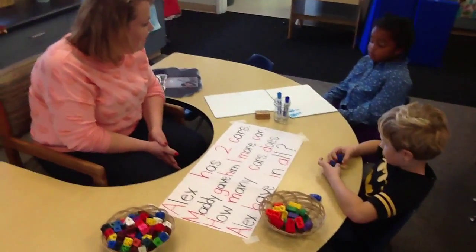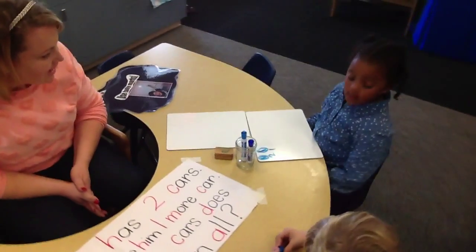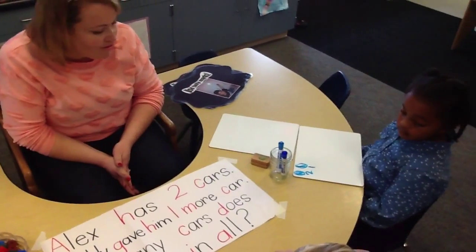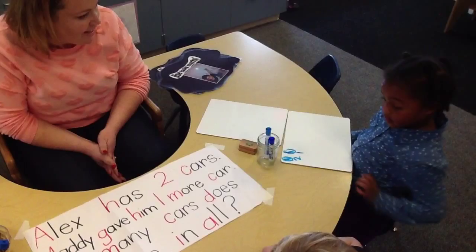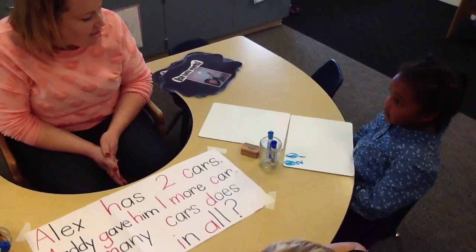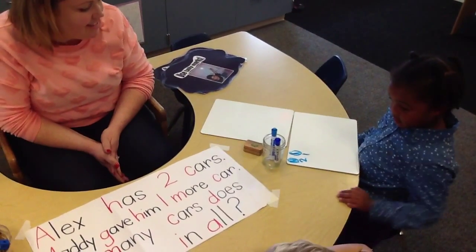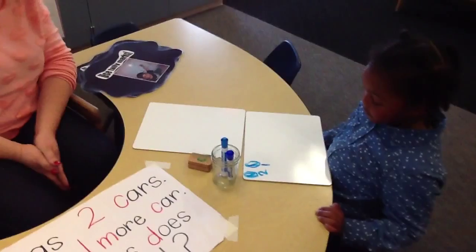Do you think that's right, Maddie? Why do you think it's right? Because he had three cars, like, in the sentence. He did. Did he prove it? How could he prove it? By doing what? Because he figured it out. How did he figure it out? What did he do? Because he did this. He did. And what did you do? Can you tell me? Tell him about it. How did you do that? Tell me about it.